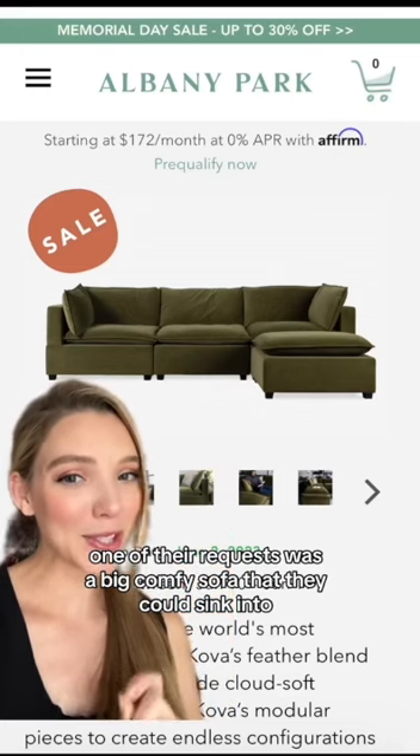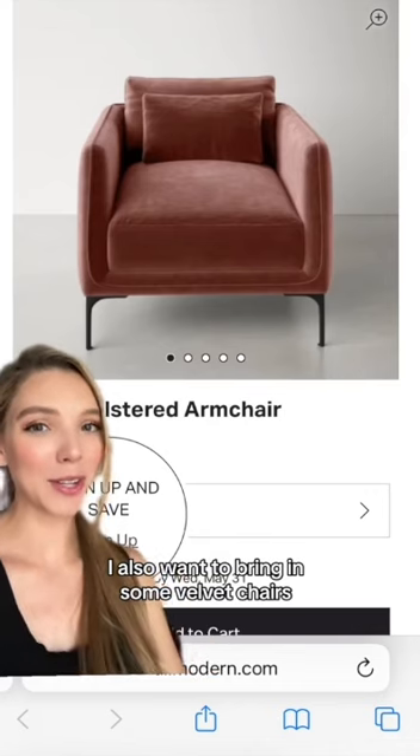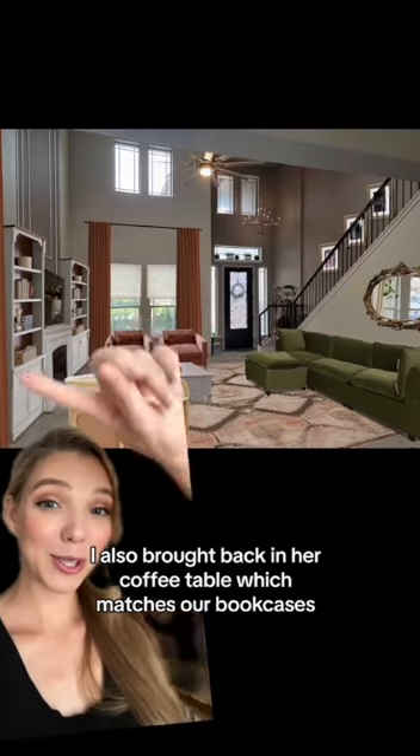Their request was a big comfy sofa that they could sink into. It is modular, so they can move the ottoman. I also want to bring in some velvet chairs, so we have some variety in our seating and style. I also brought back in her coffee table, which matches our bookcases.